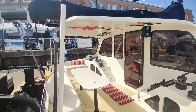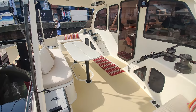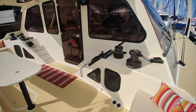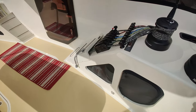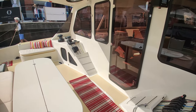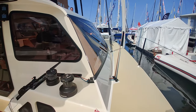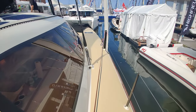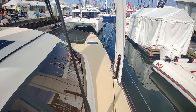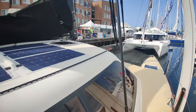In the aft cockpit section there's a seating area with a round table. Much like a Gunboat-style cat, all of the lines go down underneath the bridge deck and pop up back in the cockpit. One thing I noticed about this boat is that much like a Shuttleworth design, it's all curved — I don't think there's a single flat surface anywhere on the exterior.